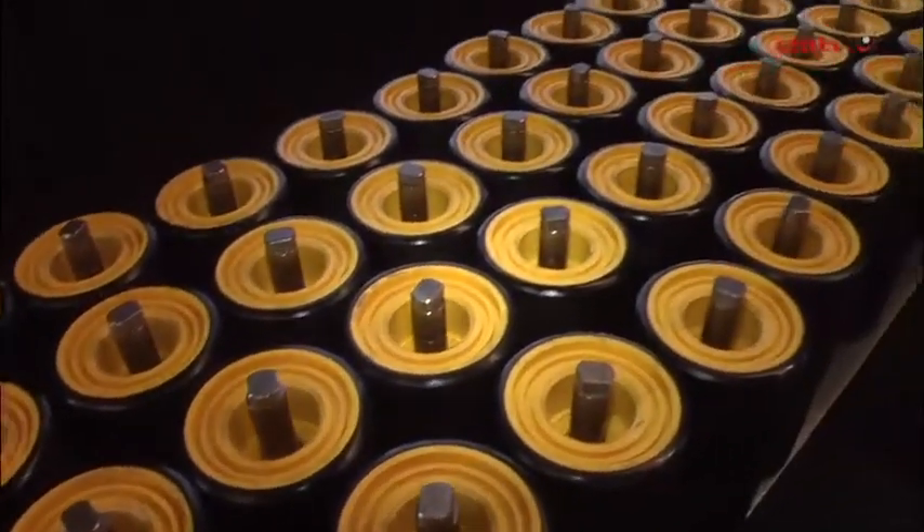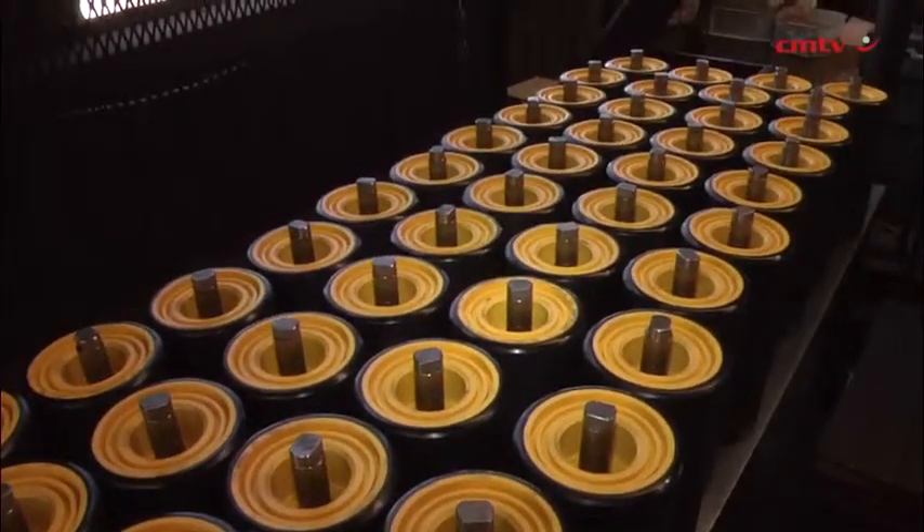We'd like to get this roller operating in a whole number of quarries and surface applications. We do very well as a company on the underground mines, the big coal mines, the gold mines and platinum. Quarries is an area that we'd like to concentrate on with this particular product.